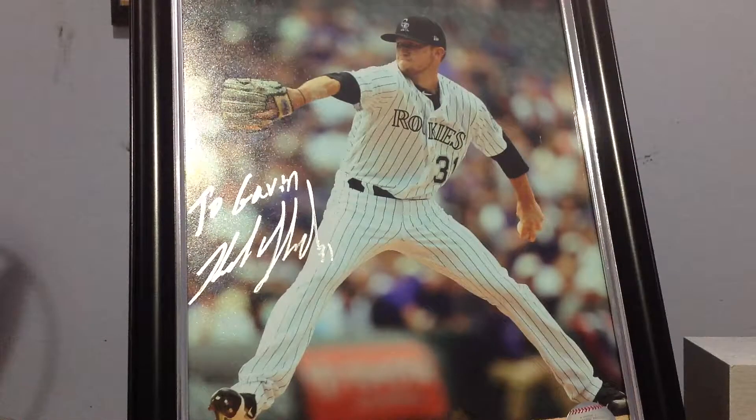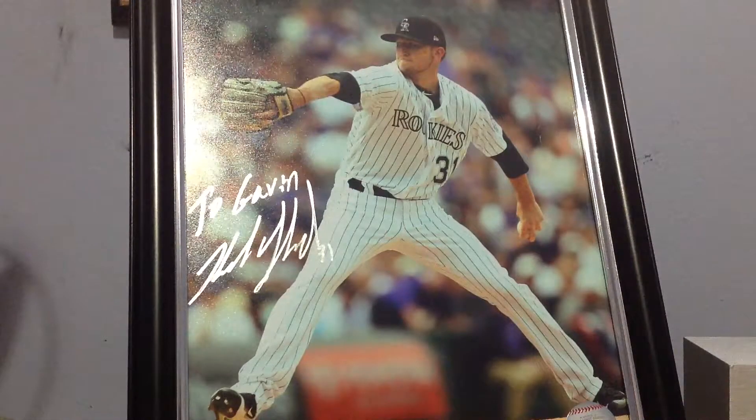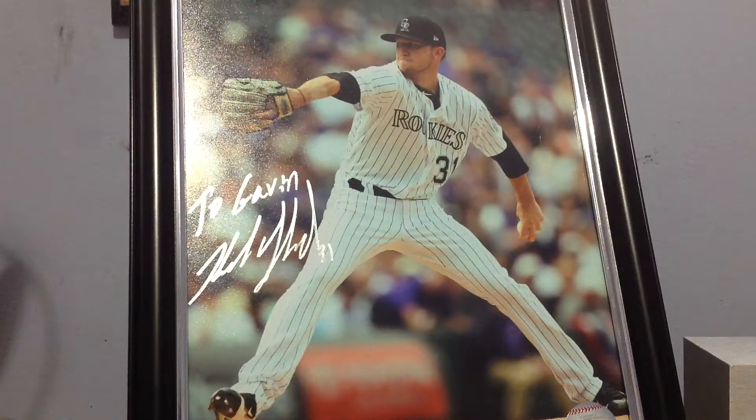Hey, what is up guys? The Paws here, and today we have a meal day with a Dolphins break from Panini Prestige 2017, and it's card-crushed stuff, getting one just in a big package. Let's get started.